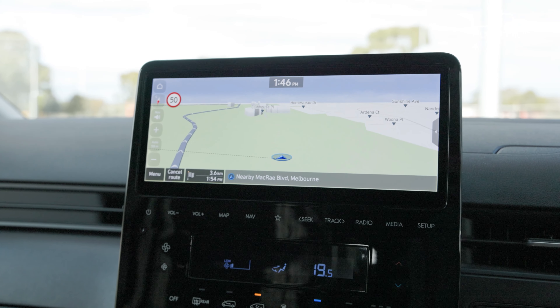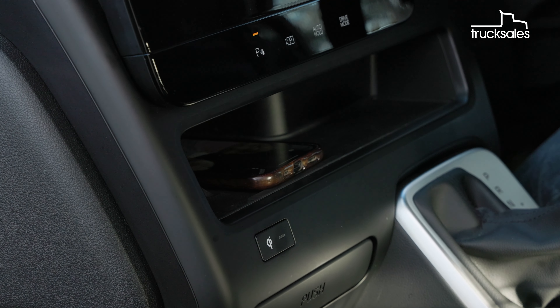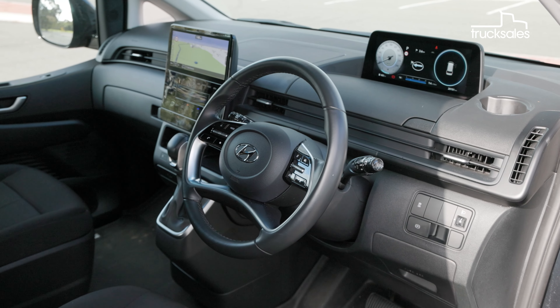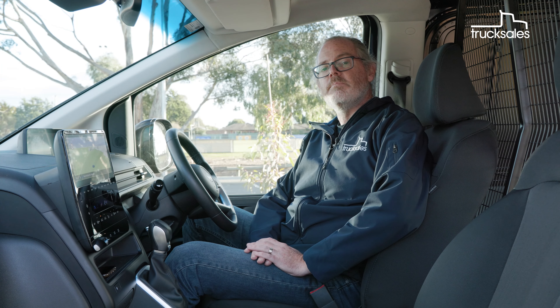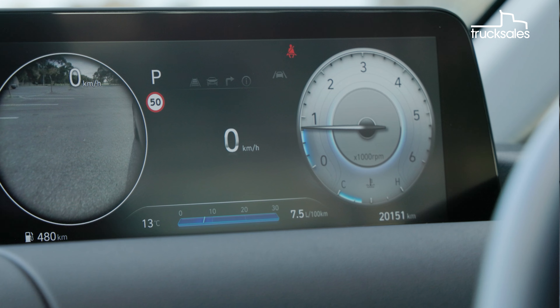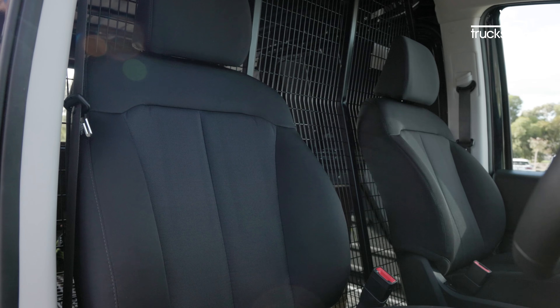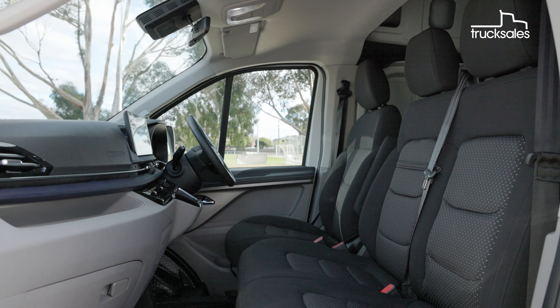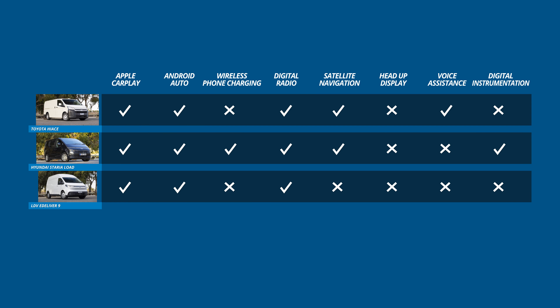The Hyundai also has wired Apple CarPlay and Android Auto, along with integrated sat-nav. It's the only van to have wireless smartphone charging, and like the LDV it has keyless entry and push-button starting. Reversing is a breeze thanks to sensors, a 360-degree view, and a super-crisp display. We like this premium van's blind-spot view monitor too, which shows a camera view down the side of the van when turning or changing lanes. All three vans are comfy mobile offices, but we're giving the Hyundai a slight edge here over the LDV, with the Toyota close behind. Both the LDV and the Hyundai lean more towards car-like refinement and features, while the Toyota is perhaps just a little more utilitarian, but highly functional nonetheless.